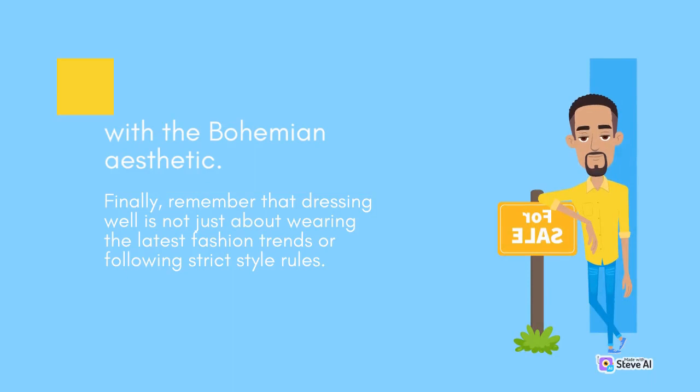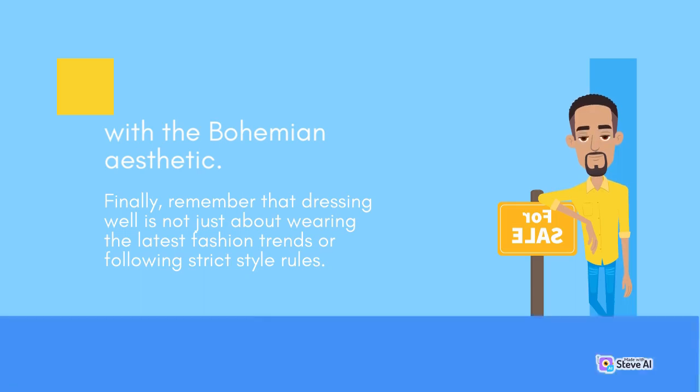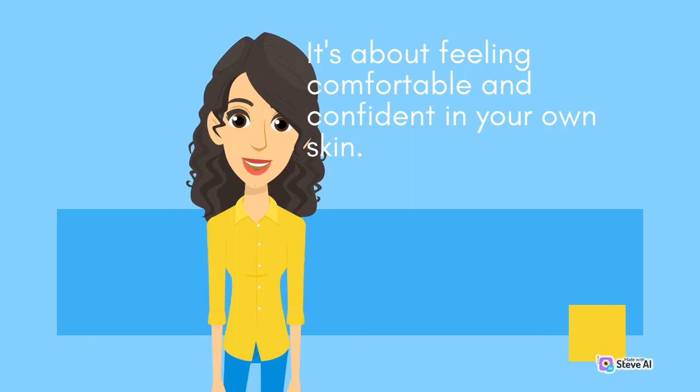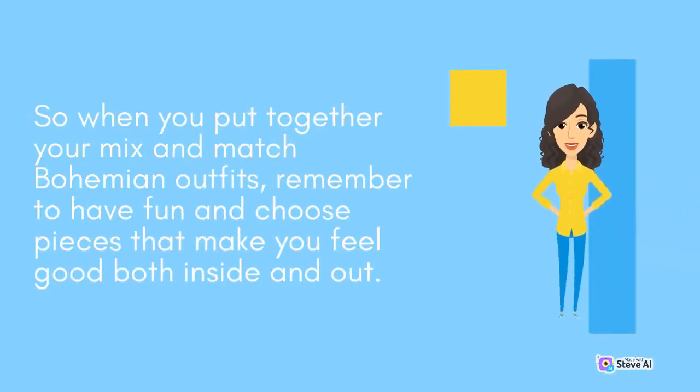Remember that dressing well is not just about wearing the latest fashion trends or following strict style rules. It's about feeling comfortable and confident in your own skin. So when you put together your mix and match bohemian outfits, remember to have fun and choose pieces that make you feel good both inside and out.